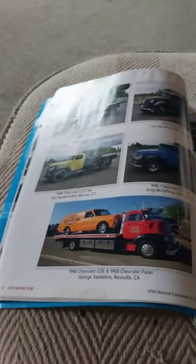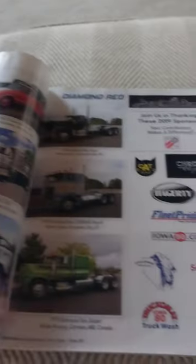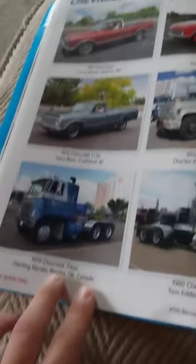Expresses frustration while flipping through pages.